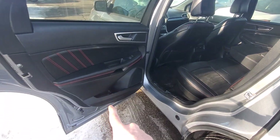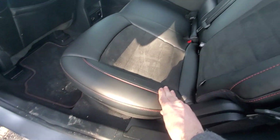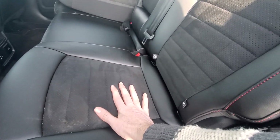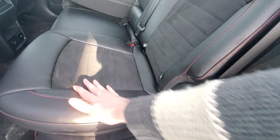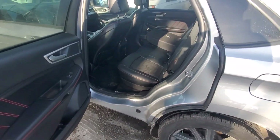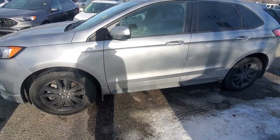So this is an ST Line, and the ST Line gets all this red stitching on the black leather. Love it — you'll see it in the seating as well. This is Ford's Active X material. It's kind of like an ultra suede or an Alcantara. Very, very nice. Not super hot in the summer, not cold in the winter — pleasant to sit on.